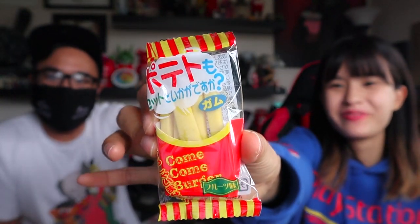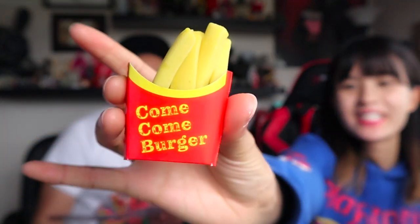Next up, we have Gummy Fries. They're gummy fries! They look like french fries, but they're gummies. This sleeve of gummies also looks like a yummy sleeve of real fries — it comes in a little french fry container. I love it. Five out of five for the Gummy Fries.